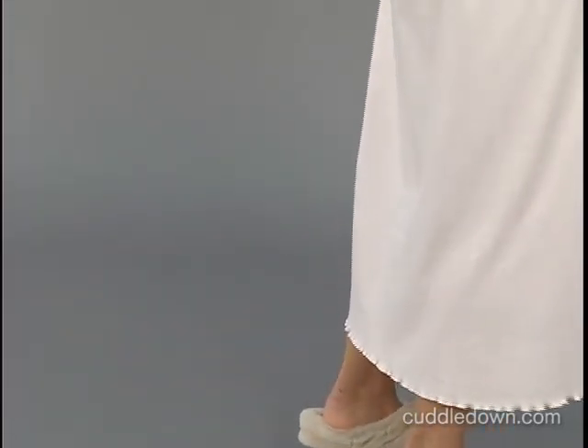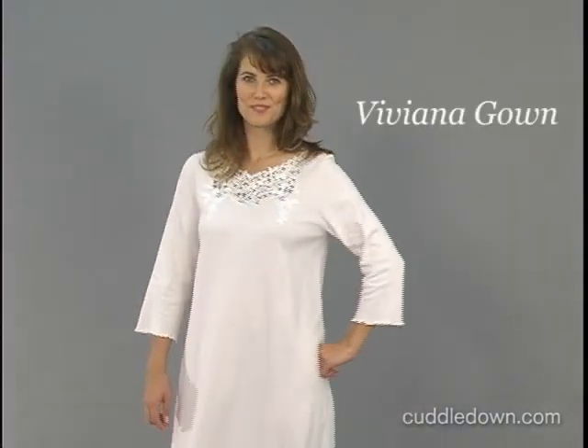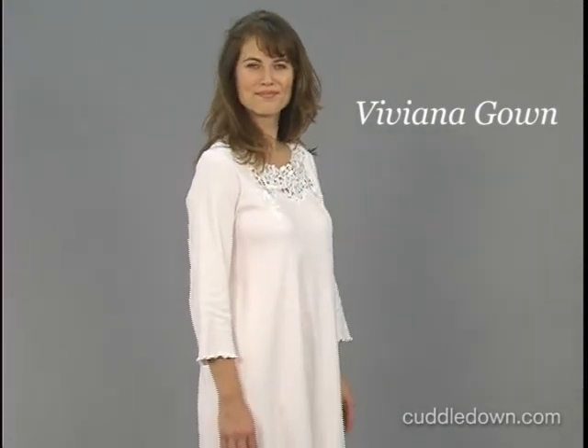An A-line styling is comfortable and flatters any figure. Exquisite comfort and detailing go hand in hand to make this nightgown one to treasure. Our model is 5'10" and is wearing a size small.